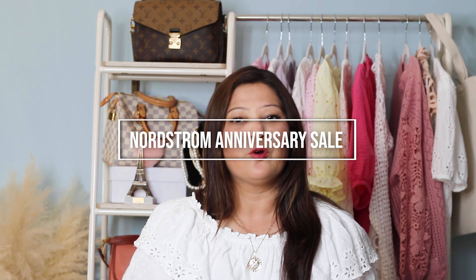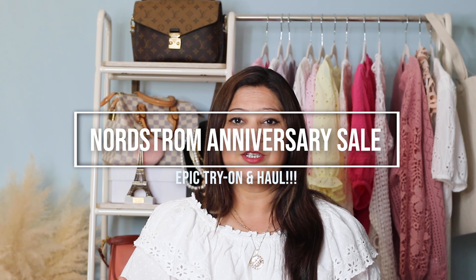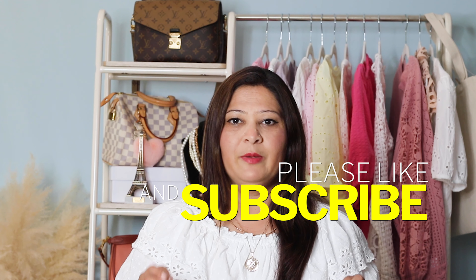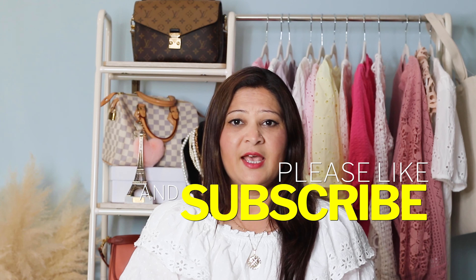Hi guys, welcome or welcome back to my channel! Today I have a shopping haul video from the Nordstrom Anniversary Sale 2023. If you are interested in the Nordstrom Anniversary Sale, keep watching. I'm going to try to do this haul as fast as possible, because if you're watching it probably means you're interested in certain pieces, and if you like them you'll want to go ahead and buy or add to your wish list.